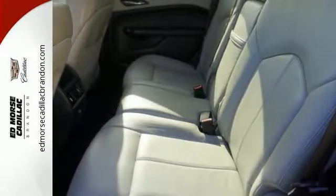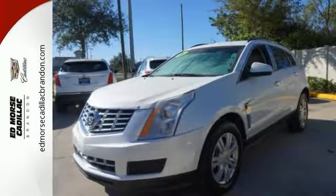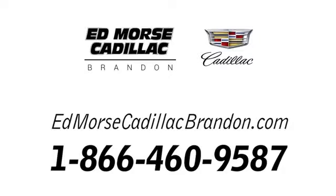Come give this Cadillac a whirl. Call us today at 1-866-460-9587. For value and for service, it's Edmars.